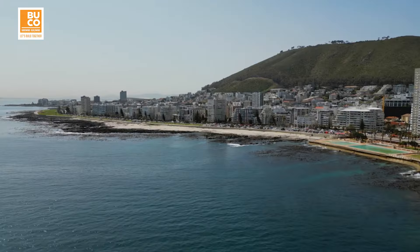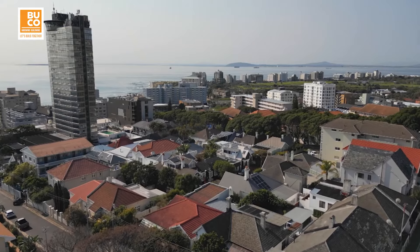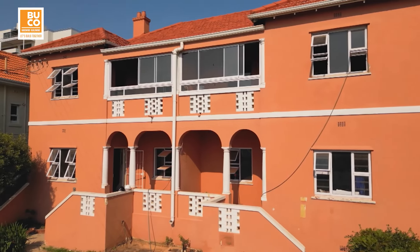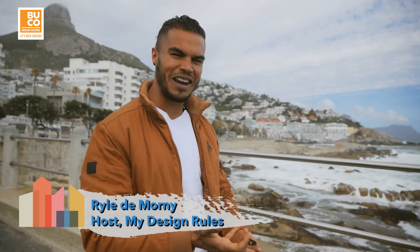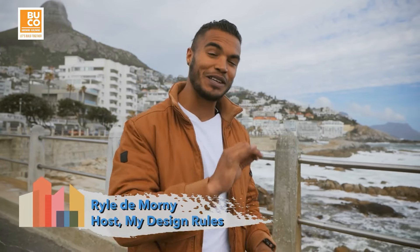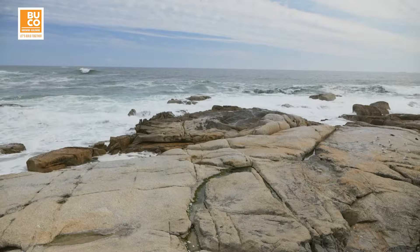Right here in the buzzing suburb of Seapoint in Cape Town, one of the most desirable areas to own property in the country, is an old apartment block that was once the heart of the community and now is in need of some TLC. Inside this grand century-old building, there are four apartments waiting for four up-and-coming design duos to completely reimagine, reinvigorate, and reinvent them — all while maintaining the building's soul and heritage — and under the relentless scrutiny of our expert panel of judges.